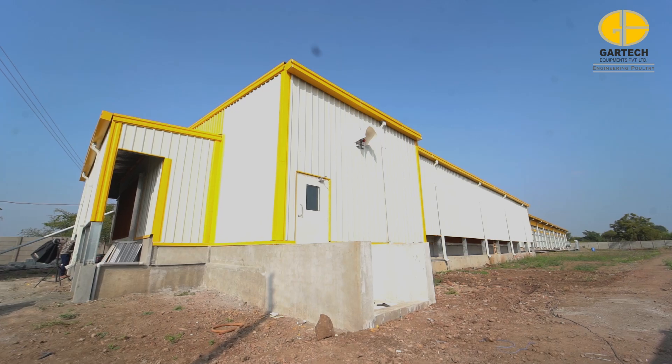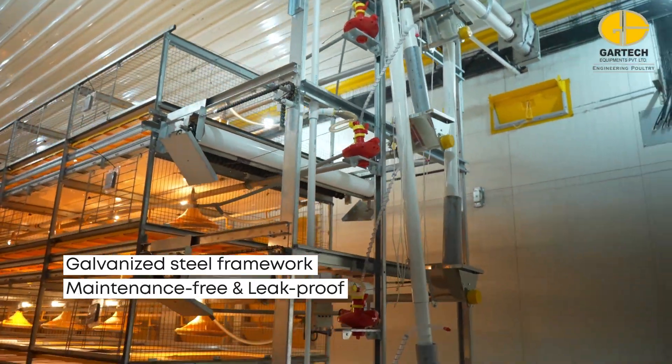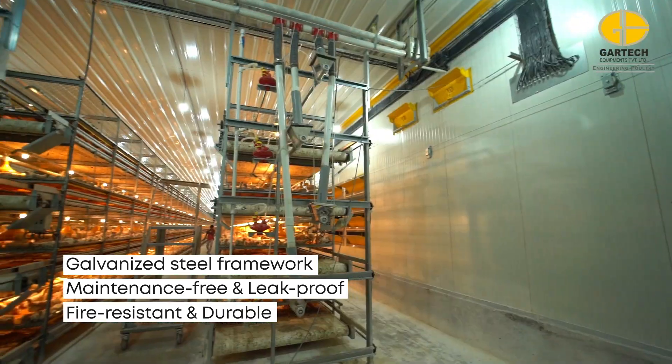The farm's pre-engineered structure, made from a galvanized framework, is completely maintenance-free and leak-proof. The insulation, consisting of 50mm thick fire panels, provides excellent thermal performance, fire resistance, and durability.